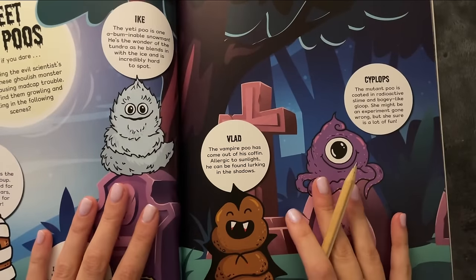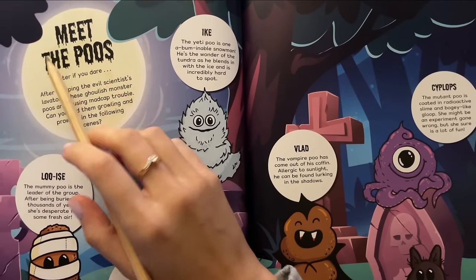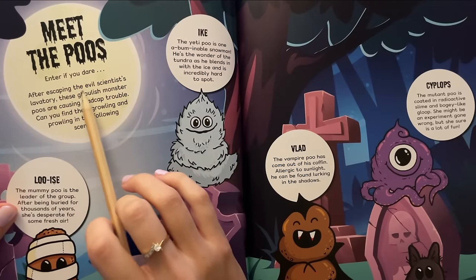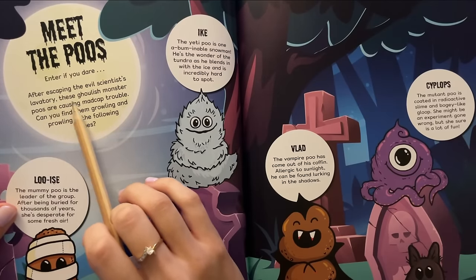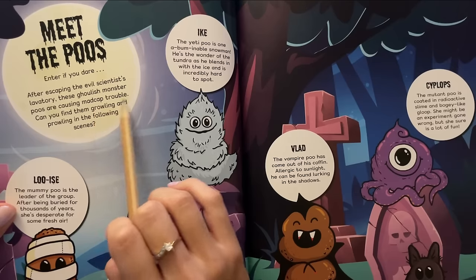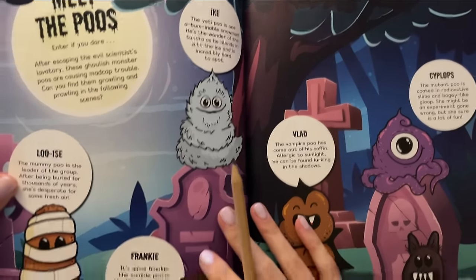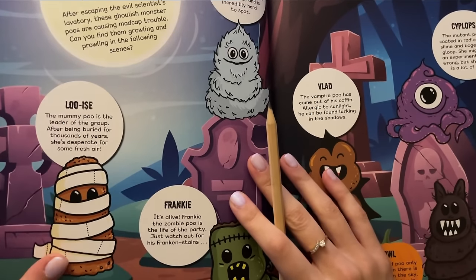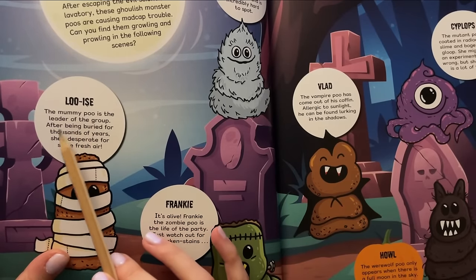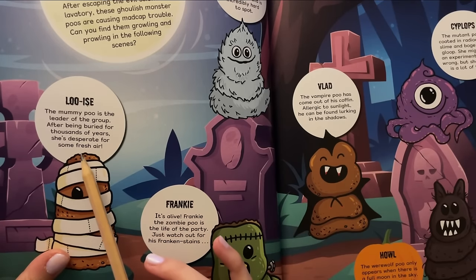So let's meet them all. Meet the boos — enter if you dare. After escaping the evil scientist's laboratory, these ghoulish monster boos are causing madcap trouble. Can you find them crawling and brawling in the following scenes? First, so cute — Louise, the mummy poo, is the leader of the group. After being buried for thousands of years, she's desperate for some fresh air.